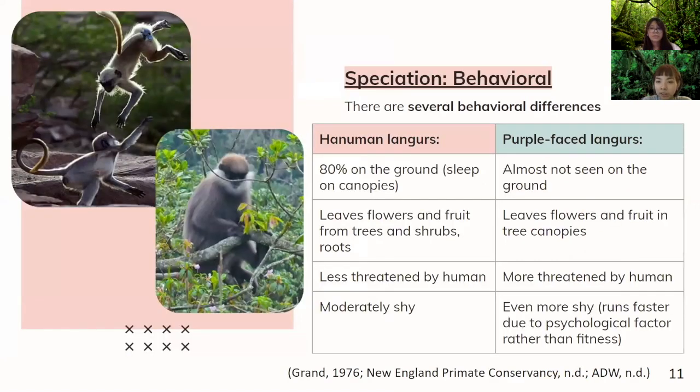Regarding behavioral speciation, the Hanuman langur spends 80% of the time on the ground. They mostly sleep on canopies and hide from predators on canopies. The purple-faced langur, though, is almost never seen on the ground. The Hanuman langur also eats roots and leaves from shrubs in addition to what the purple-faced langur eats. The Hanuman langur is less threatened by humans because of its white coating and its association with the Hindu god Hanuman — there is a spiritual belief that protects it. However, the purple-faced langur does not have that luxury and is more threatened by humans due to its normal brown coating, making it look like a typical monkey pest. Hanuman langur is moderately shy, while the purple-faced langur is extremely shy. A study found that it runs faster, not because of its morphology, but due to psychological factors.